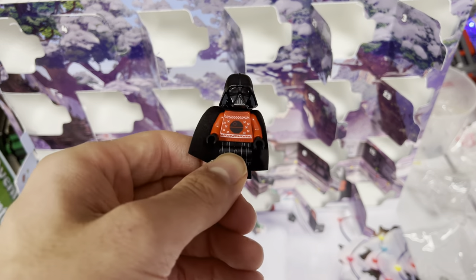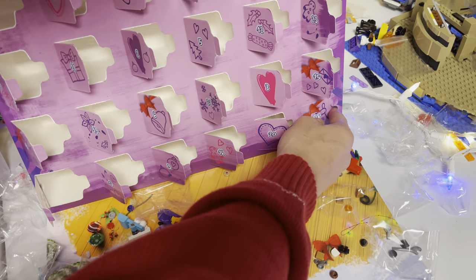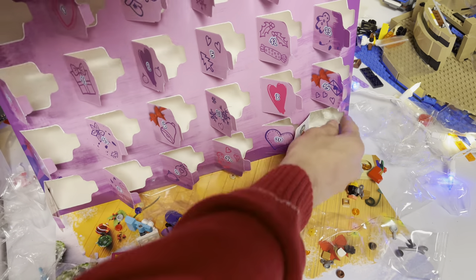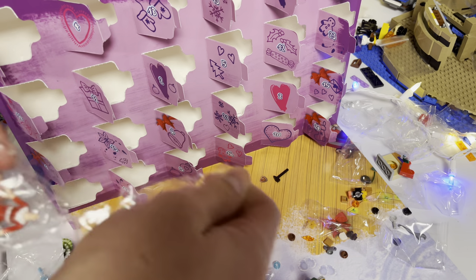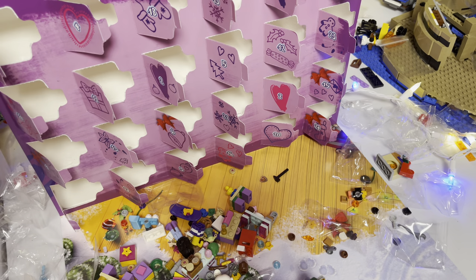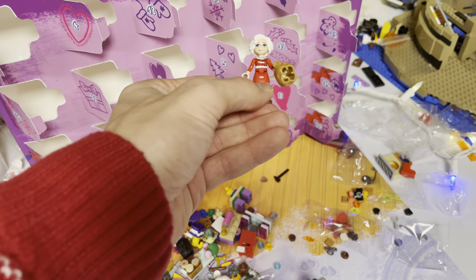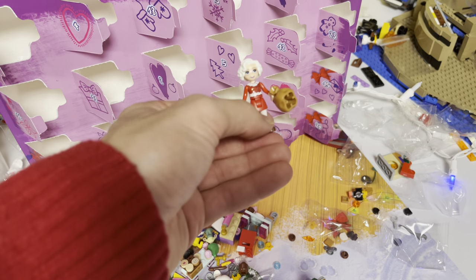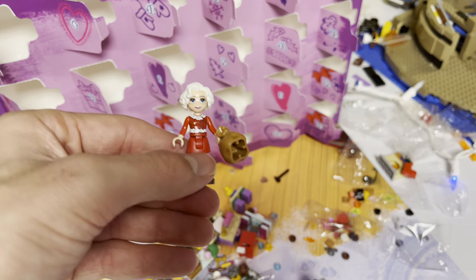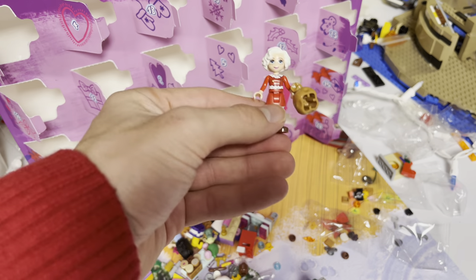I'm only a Star Wars fan. This figure is absolutely amazing. Same for this dude with the Christmas sweater torso. Last one — Friends. And then it looks like it's Mrs. Claus. We never got a Mrs. Claus. That's pretty cool. So here's the Mrs. Claus figure. In no advent calendar have we ever gotten a Mrs. Claus. I mean we have gotten her in some Winter Village sets and some other smaller Christmas sets, but we never got her in an advent calendar. So that's pretty cool.